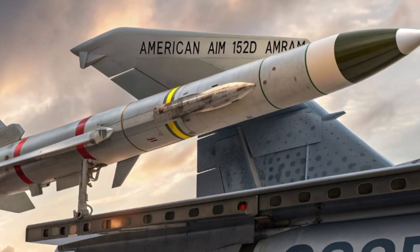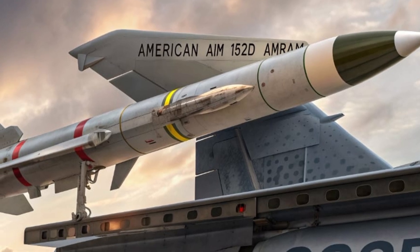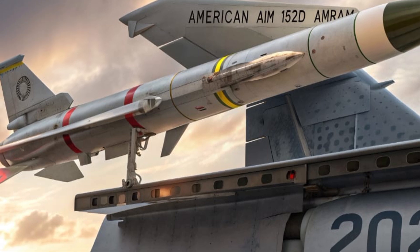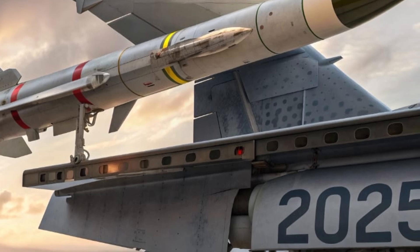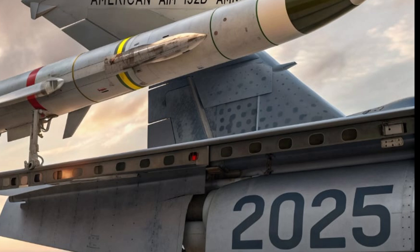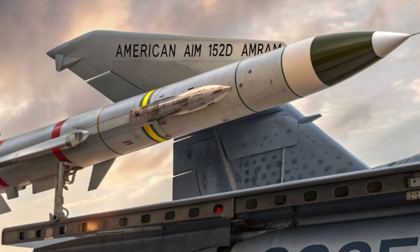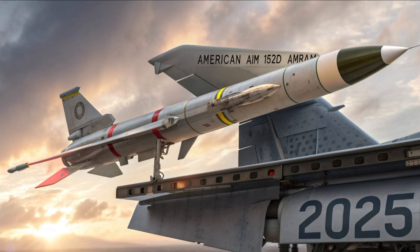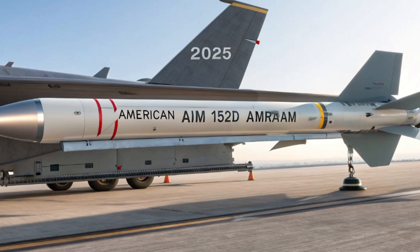The warhead is equally impressive. Using a directional blast fragmentation design, it maximizes kill probability without needing a direct hit. In a world of fast-moving, maneuverable aircraft, that kind of precision damage radius is a major advantage. Combine that with a proximity fuse capable of adjusting detonation based on speed and vector, and you've got a missile that finishes the job more often.